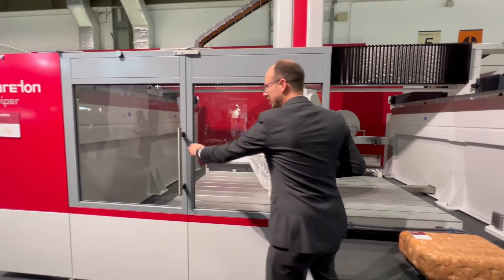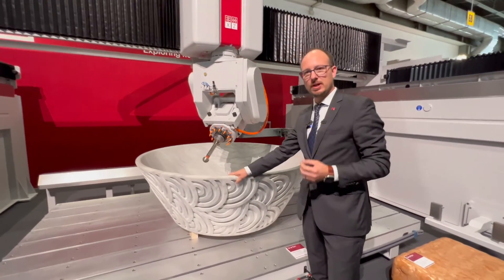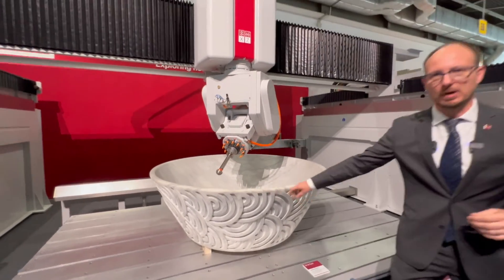3D work is about to be easier and more affordable with the brand new Breton Viper. The right combination of thrust and robustness gives you the power and the precision to finish a broad range of products.